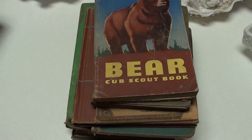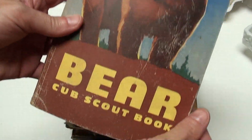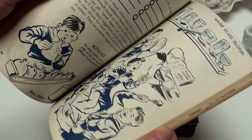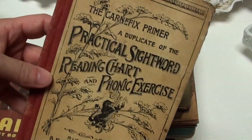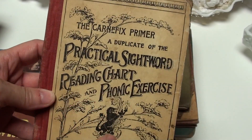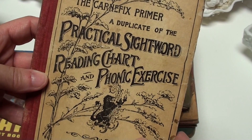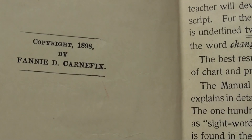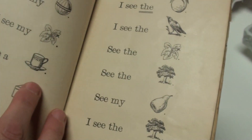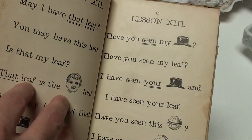Not done with books yet. I like the vintage Scout books, so this is the Cub Scout book — fun. My son did Cub Scouts for a little while. And this — I got at a different estate sale — I love, love, love this. Look at how cool that is: a practical sight word reading chart and phonic exercise. And the date on this is 1898. I just think to myself — so cool.